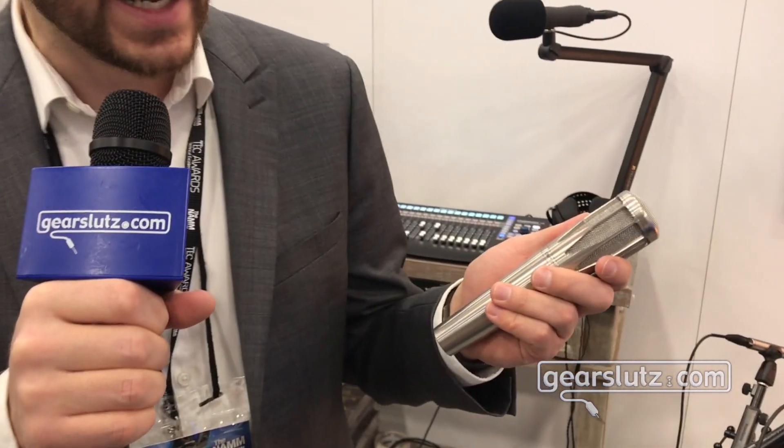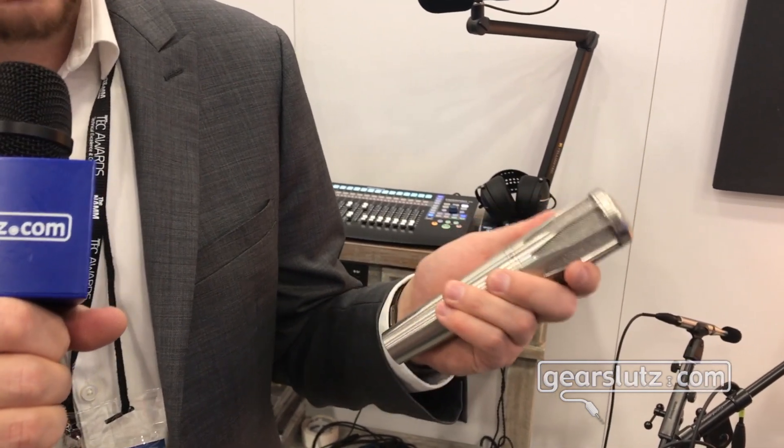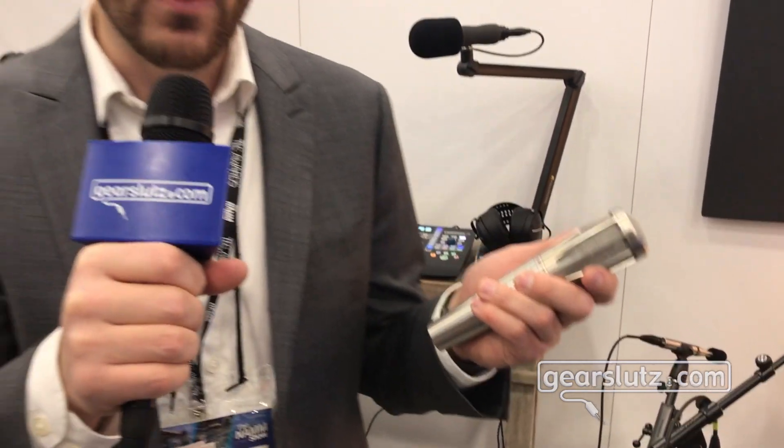Hi Gear Sluts, Gareth Krauser coming to you here from the Earthworks booth at NAMM 2020. I've got the SR314 in my hand. This product has been shipping since March of 2019, and this is a product that we designed with the artist in mind.